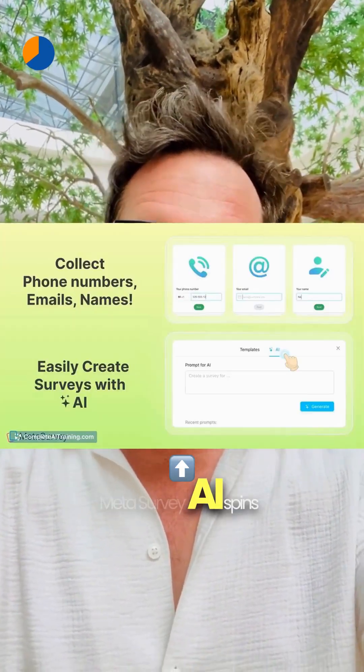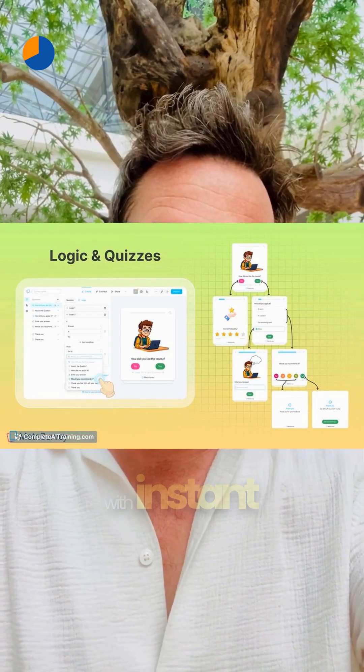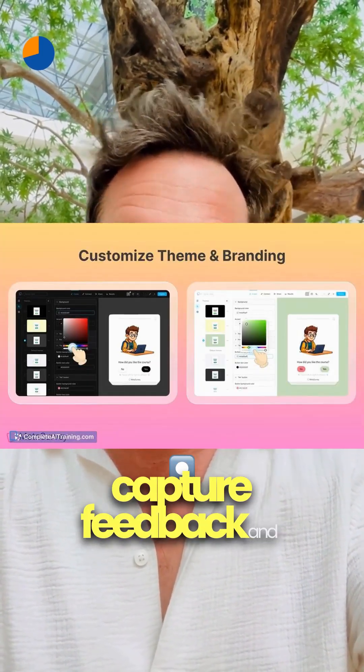To hear what people actually think, Meta Survey AI spins up clean card-style surveys in seconds with instant previews. Most features are free, so you can capture feedback and leads fast.